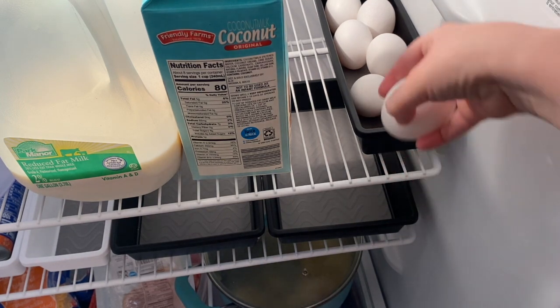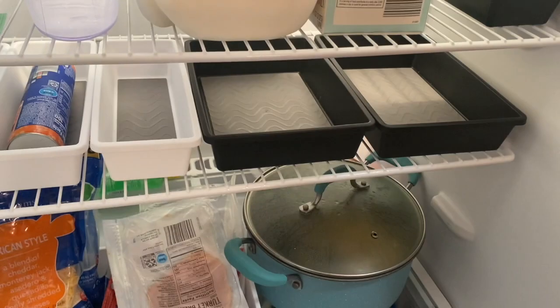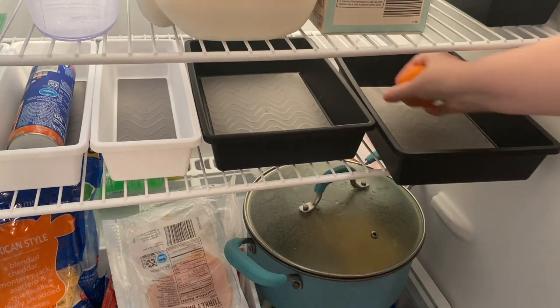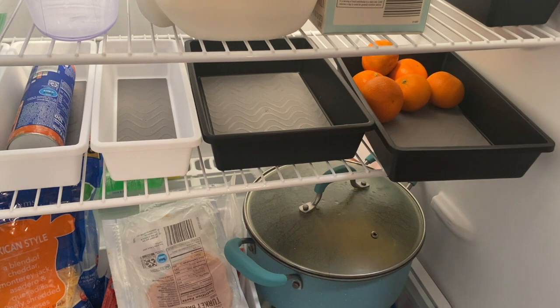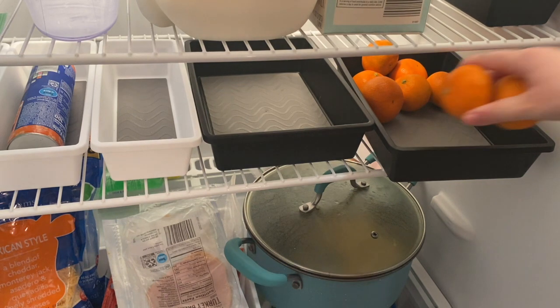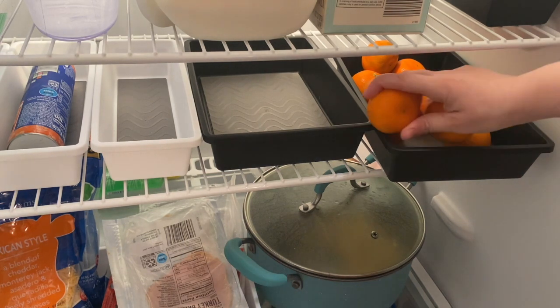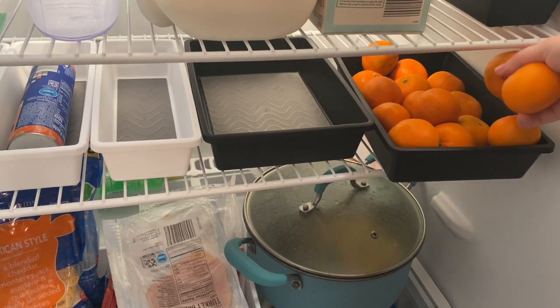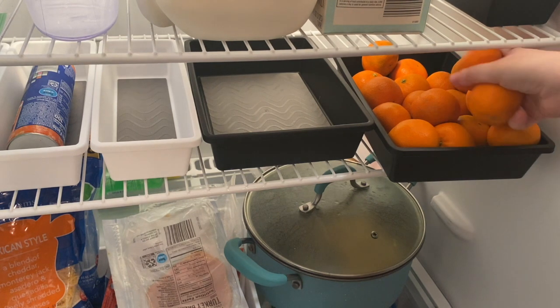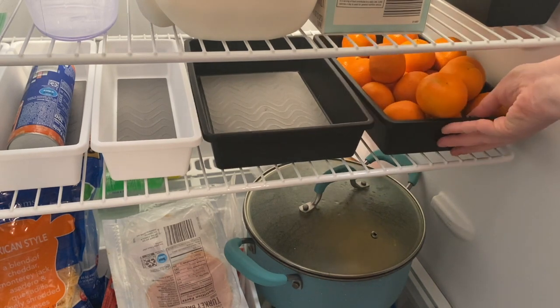Do you guys put eggs in something else or keep them in the carton? I always forget we have cuties when we have them, so I thought the best thing would be to take them out and put them in a container so I actually know I have them. They're expensive and delicious, so why am I not eating them all the time?